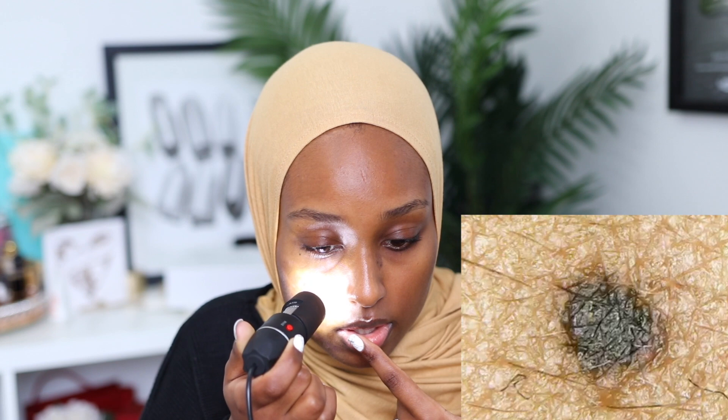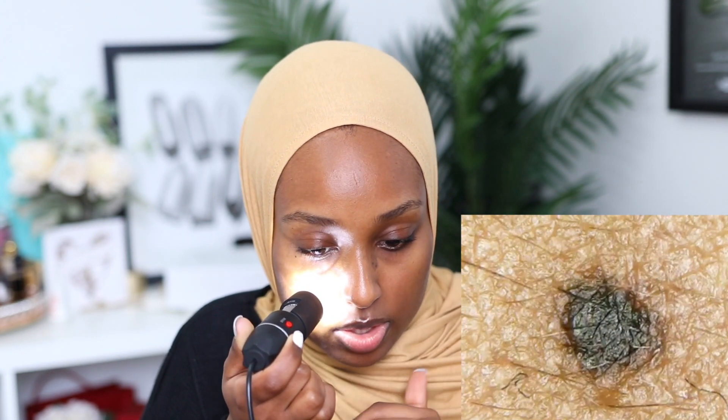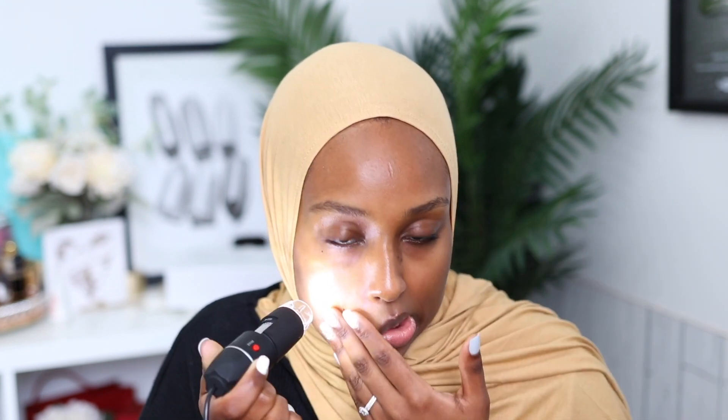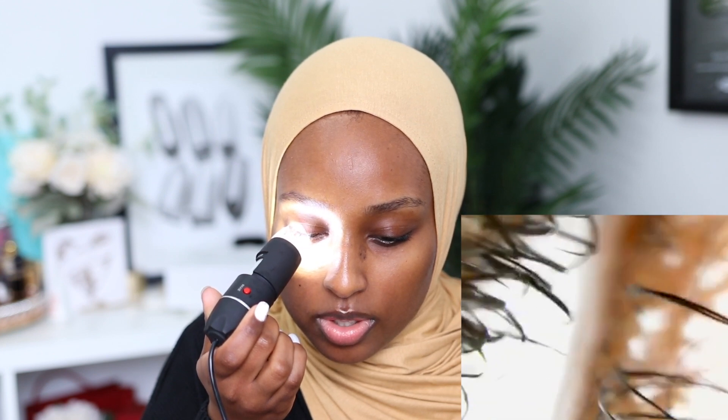I don't know what the difference is anymore — oh wait, these ones are beauty marks, the ones that are super black. And then the moles are the ones that are kind of brownie. My skin — honestly, I'm quite impressed. Let's see what my eyelashes look like. Those are cool!